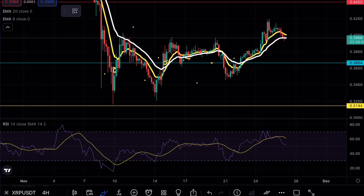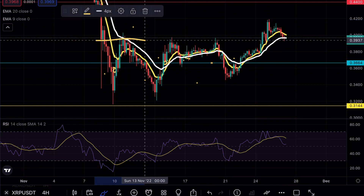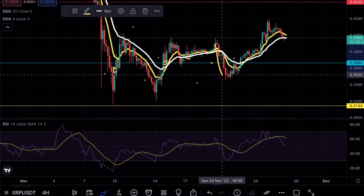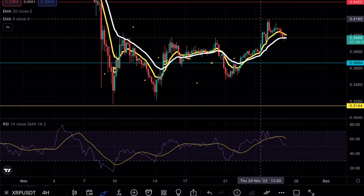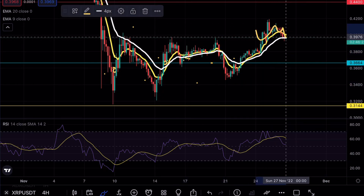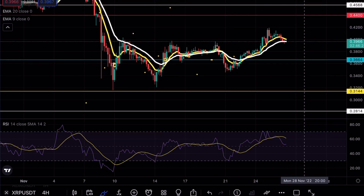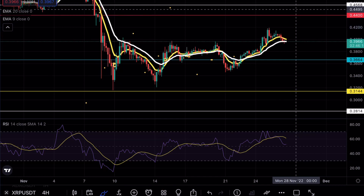As you can see on XRP, we are currently testing these exponential moving averages after having an explosive move to the upside. In terms of resistance, we broke a beautiful level here at 40 cents and now we are using this level as support — as I mentioned in yesterday's video, this is going to be a very important thing to do. As long as we can hold above these exponential moving averages, we can be looking for a massive move, possibly retesting resistance at 44 cents and even 45 cents.